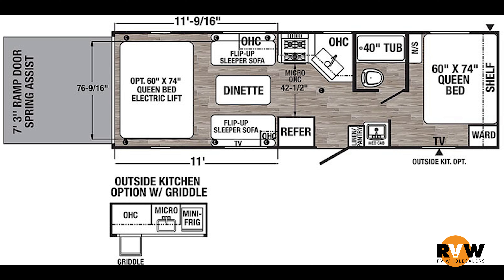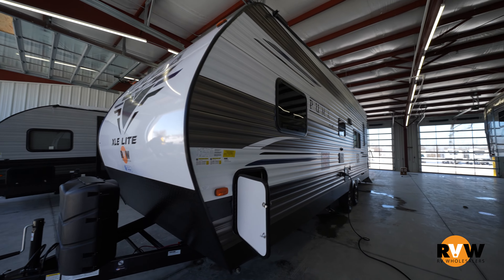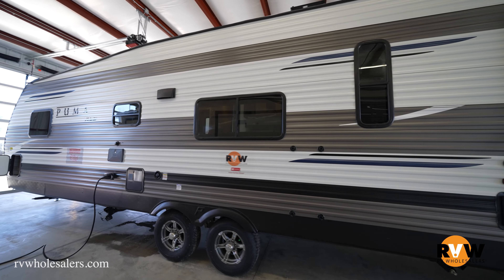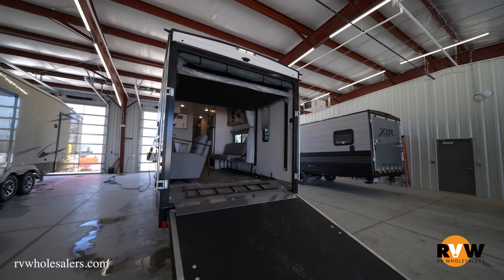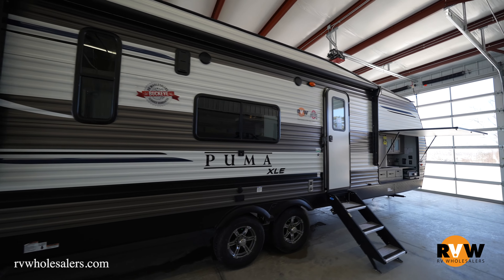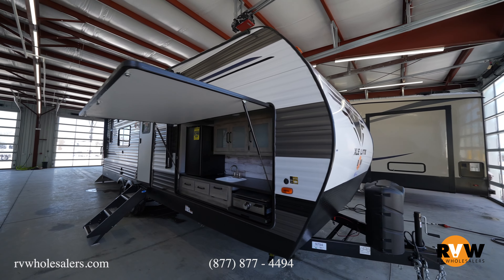Hey there, this is Eric with RV Wholesalers and today we're going to go over the 2021 Puma XLE 25 TFC. This is a toy hauler with no slides and a very open layout with a lot of sleeping space. Dry weight is 6,137 pounds, GVWR is 8,800 pounds — approximately 2,600 to 2,700 pounds of cargo capacity. Exterior height is 12 feet 2 inches, exterior length 29 feet 7 inches, overall width 8 feet. Fresh water tank is 51 gallons, black water 35 gallons, gray water 35 gallons, and you've got a 14-foot awning.